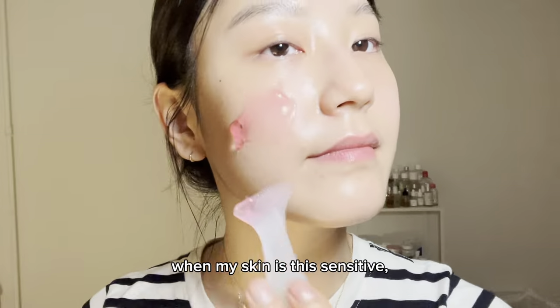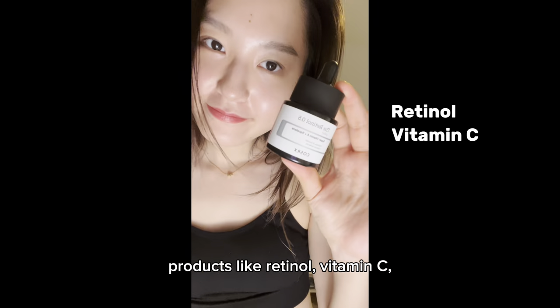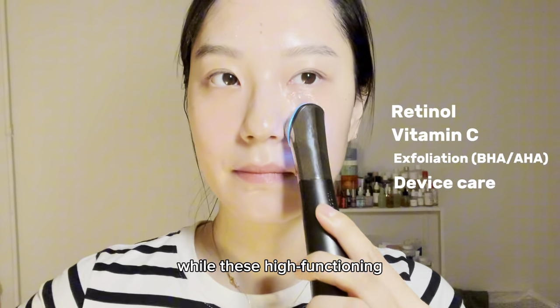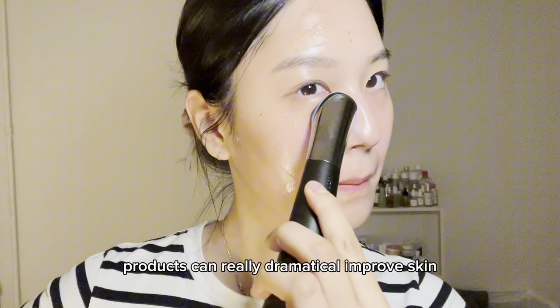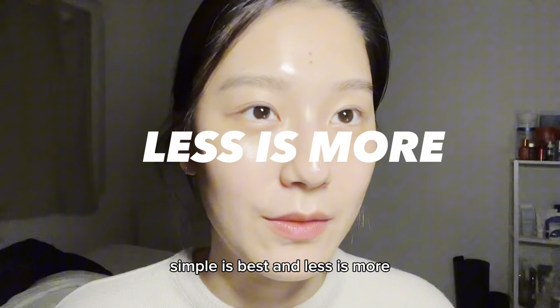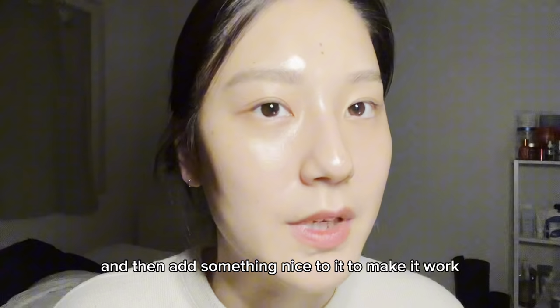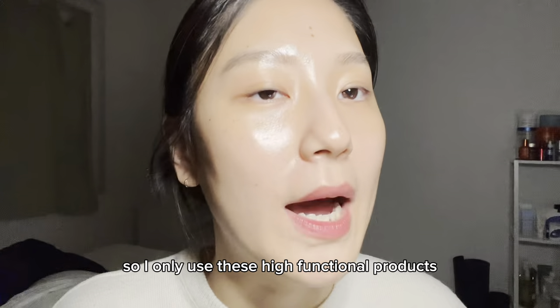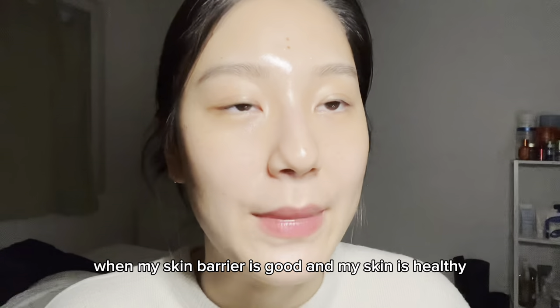When my skin is this sensitive, I take a break from all functional care products like retinol, vitamin C, exfoliation, and device care. While these high-functional products can really dramatically improve skin when used at the right time, simple is best and less is more. In other words, don't irritate your skin first and then add something nice to it to make it work. So I only use these high-functional products when my skin barrier is good and my skin is healthy.